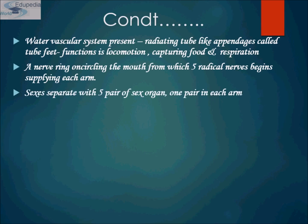Sexes are separate, with five pairs of sex organs — one pair in each arm. Since they have pentaradial body symmetry, they have five arms, so one pair of sex organs is located in each arm. Fertilization is usually external and they have free-swimming larvae.